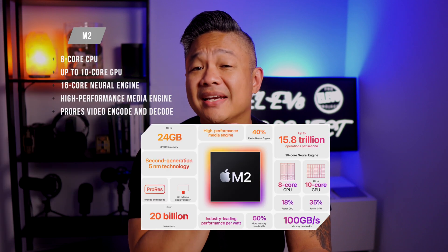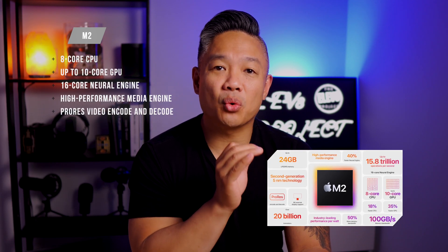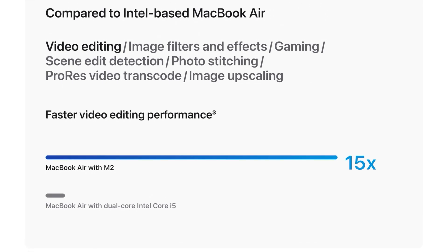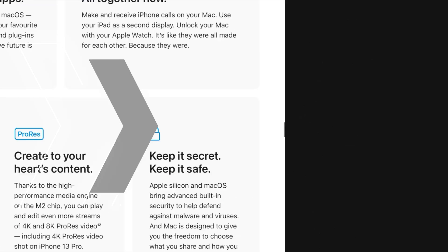With all these new and upgraded features, the star of the new MacBook Air is, of course, that M2 chip. The new M2 chip in the MacBook Air comes with an 8-core CPU, up to a 10-core GPU, and a 16-core neural engine. The M2 also comes with a high-performance media engine to increase the editing performance of 4K and 8K ProRes video. For even more details, I added a link in the description below to the WWDC Apple announcement.